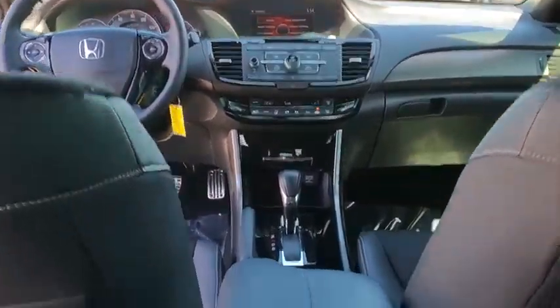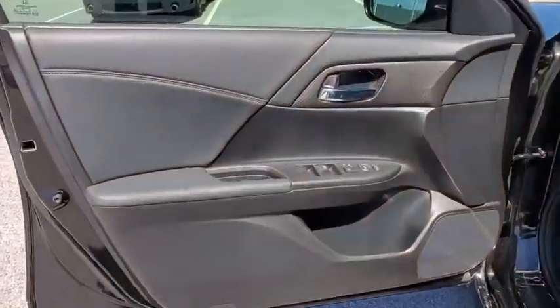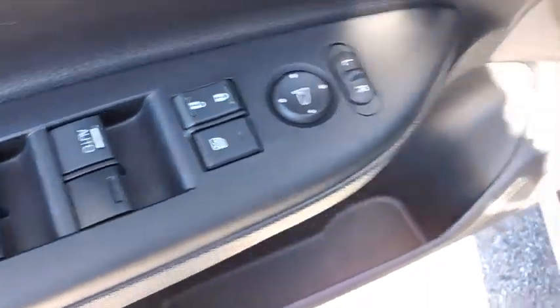Fog lights, CD player, security system, trip computer, panic alarm, overhead console, brake assist, remote keyless entry, tachometer, driver vanity mirror.